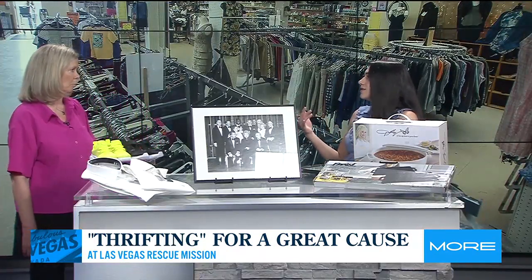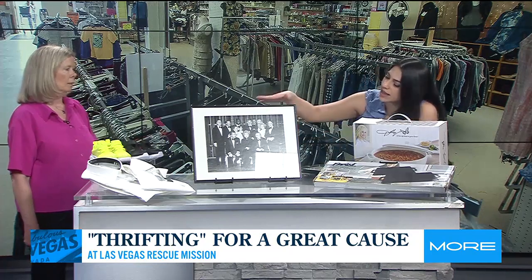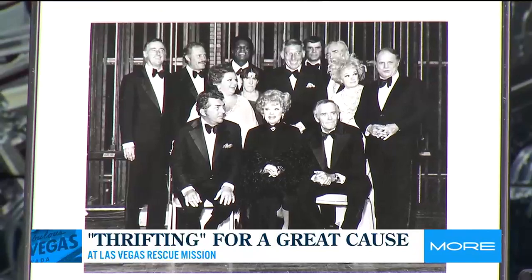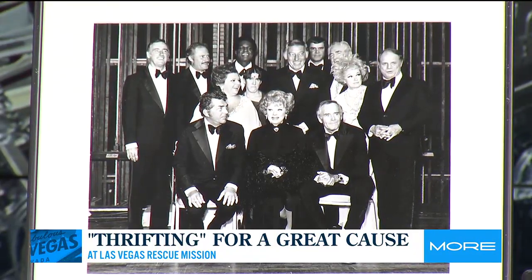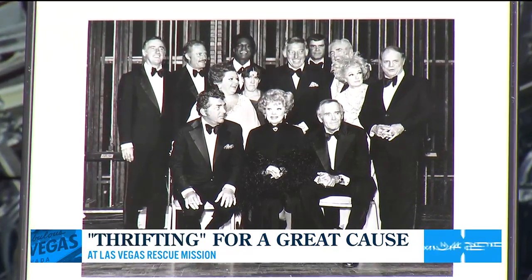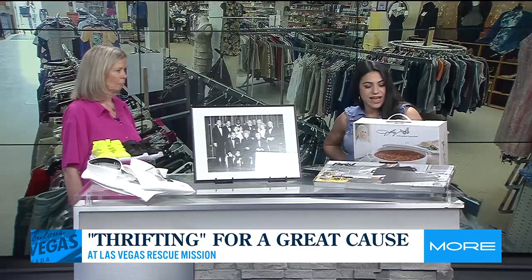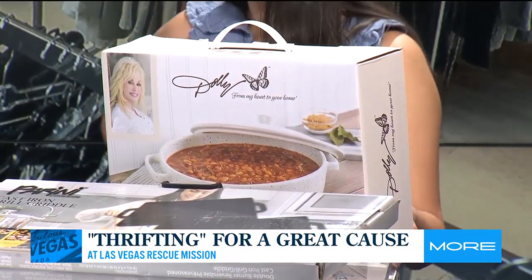What so many people love about thrifting is that you never know what you're going to find. Like this here — what is this a picture of? I think lots of our celebrities from Las Vegas are featured in this. It's just a piece that came into the store that's kind of fun and represents everything that Las Vegas is and was about. And speaking of celebrities, you even have a Dolly Parton casserole dish! It's amazing what shows up in the store, and I think that's part of what makes thrifting fun.